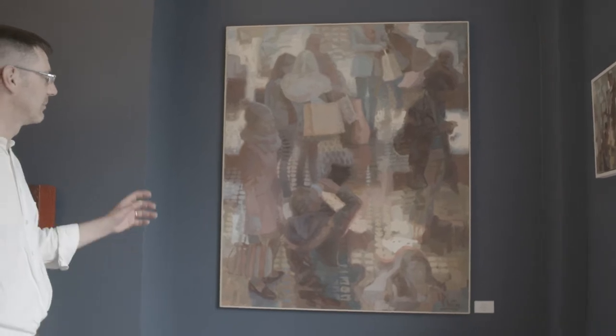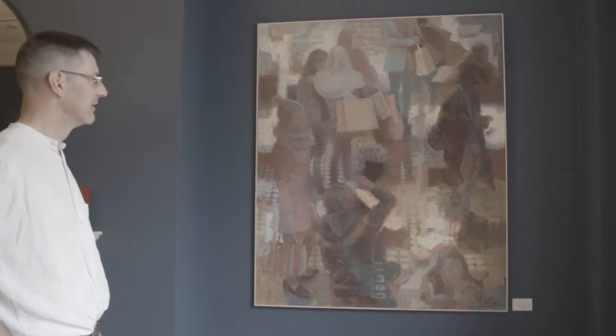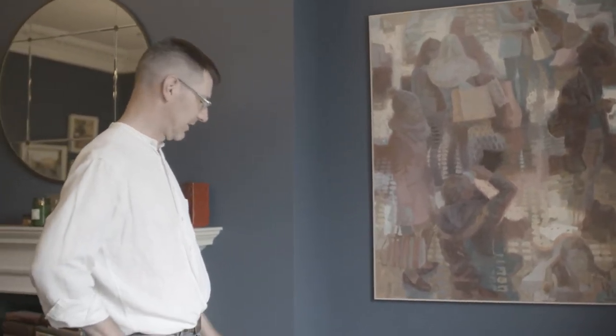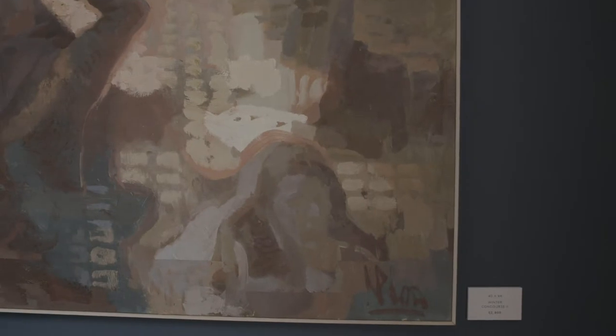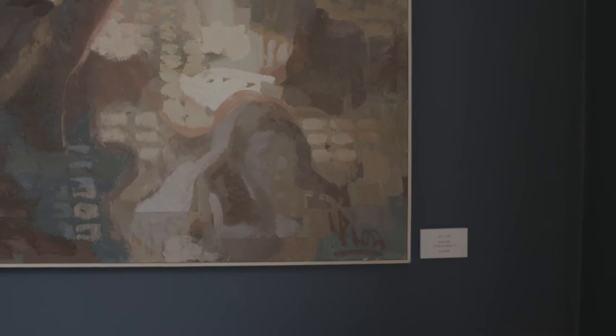A lot of this is about the tension between abstract and representation, like finding the figures rather than them being immediately revealed. So it's more of a process of discovery for the viewer. Like if you look at the face down here, the biggest area of contrast is at the edges where there's colour and tonal contrast. But in the middle of the face it's quite close in colour — you might not even be able to see it on camera — so it's about drawing attention away from the obvious things of the face, so that the painting becomes more of a discovery.